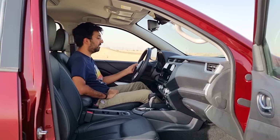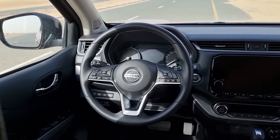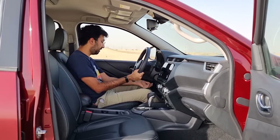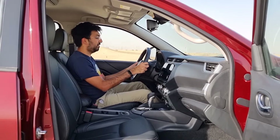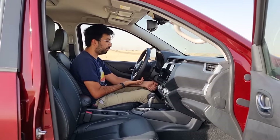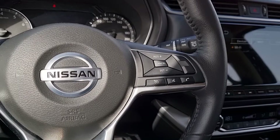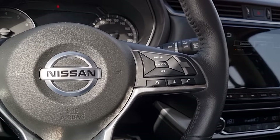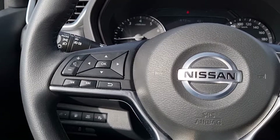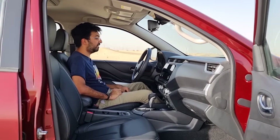The leather-covered steering wheel is a Platinum-exclusive item. It's tiltable only — there's no telescopic adjustment. On the right side are controls for standard cruise control and communication, while the left side houses media and infotainment controls, as well as buttons to navigate the driver's information display.